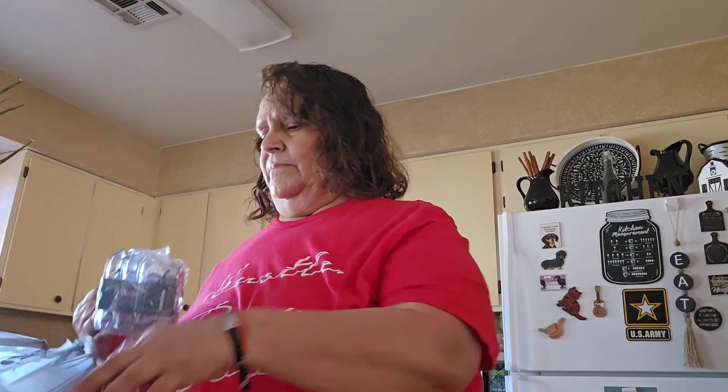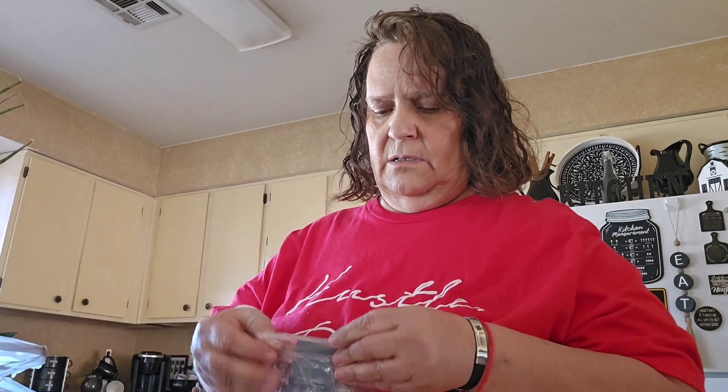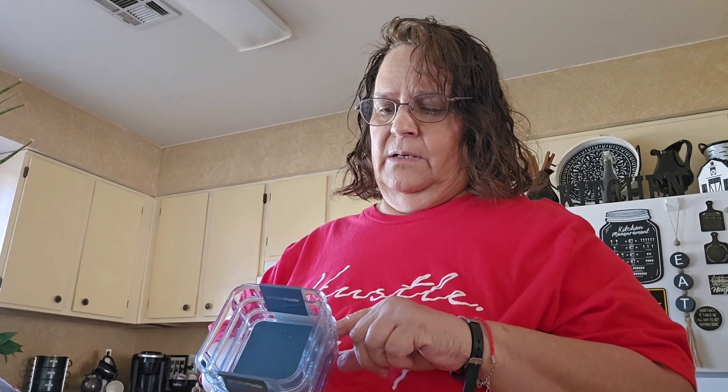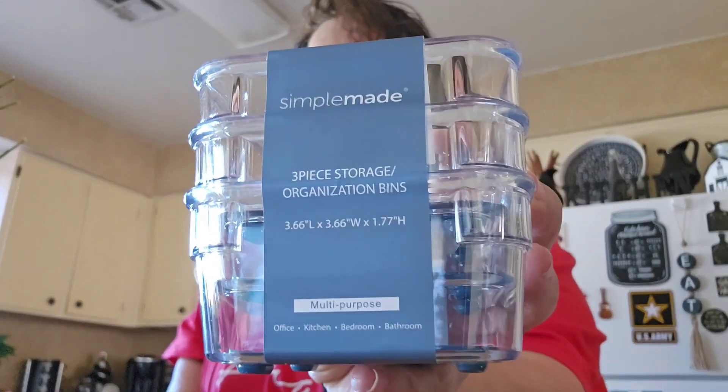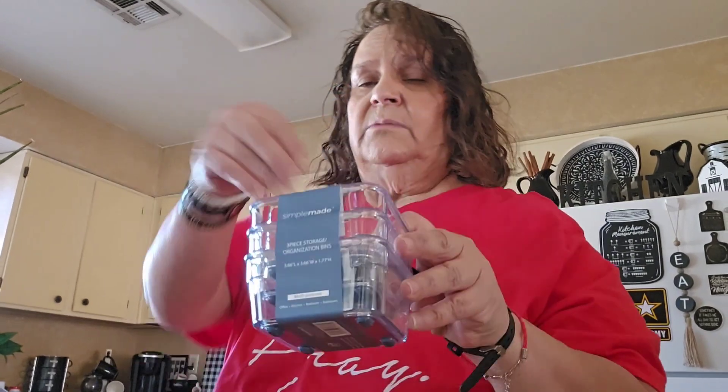And then I picked up three more of these. It's the By Simple Made — it's a three-piece storage bin, organizing bin. So I got three more. I'm going to put these in my medicine cabinet and put some little things in there.